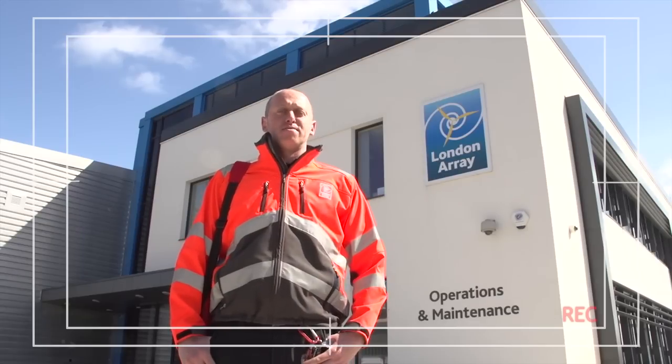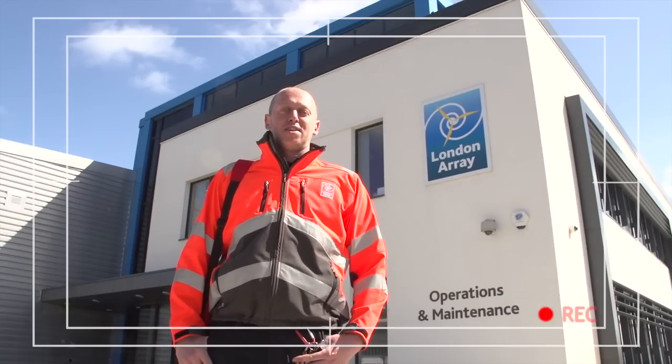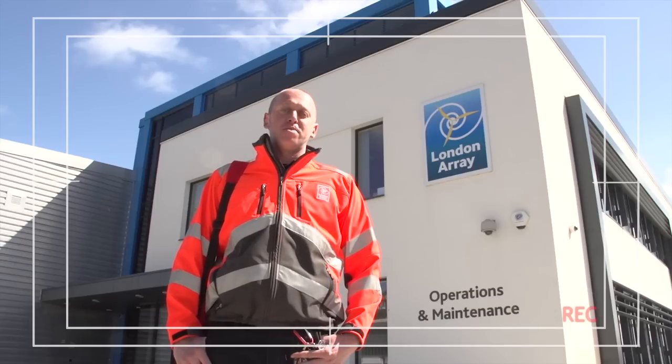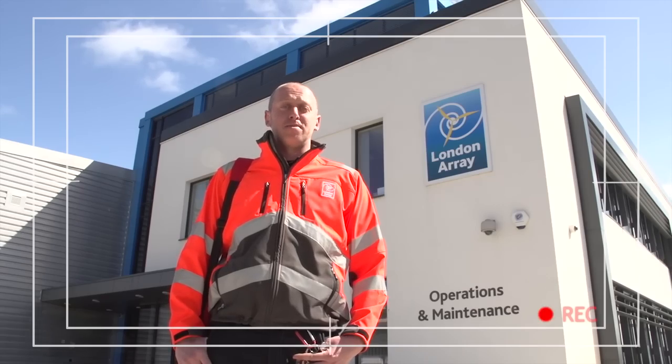We're here at London Array, operation of the maintenance facility in Ramsgate Harbour, ready for a lovely 12-hour shift ahead of us. Let's go inside, we'll pick up some paperwork, the tools we need for the day and of course the team we're going to work with.